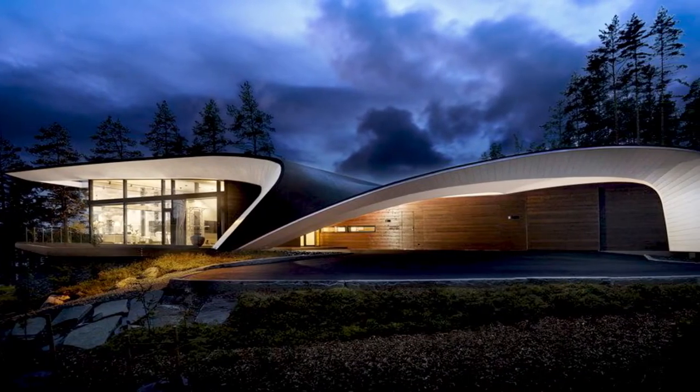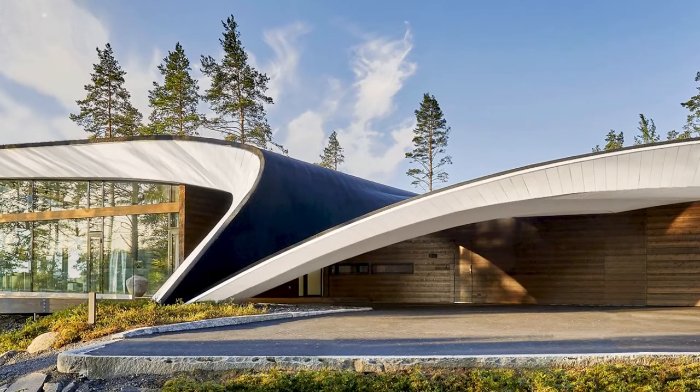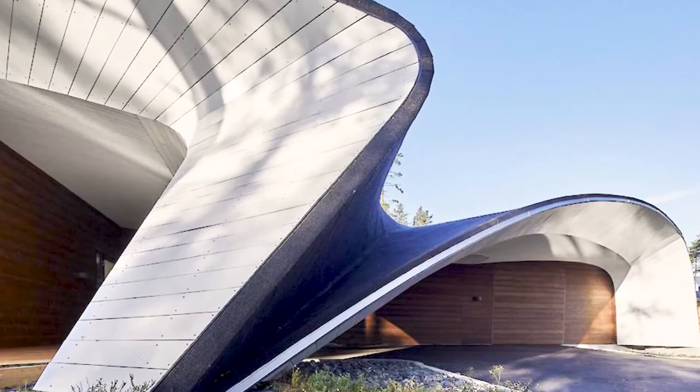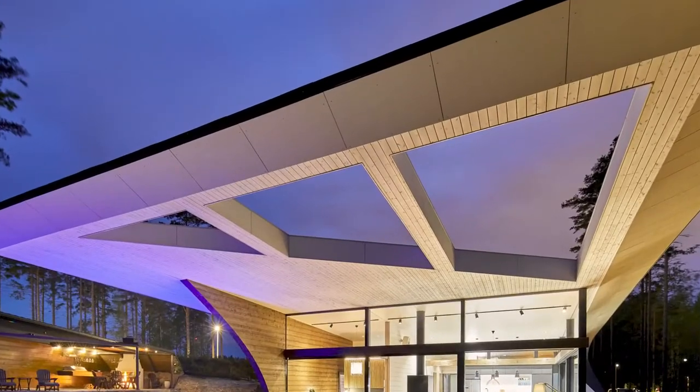Wave House. Designed by Finnish architect Seppo Mantilla and manufactured by Finnish log home maker Polar Life Haus, this aerodynamic, spaceship-like exterior house is constructed from solid wood, glass, and steel.